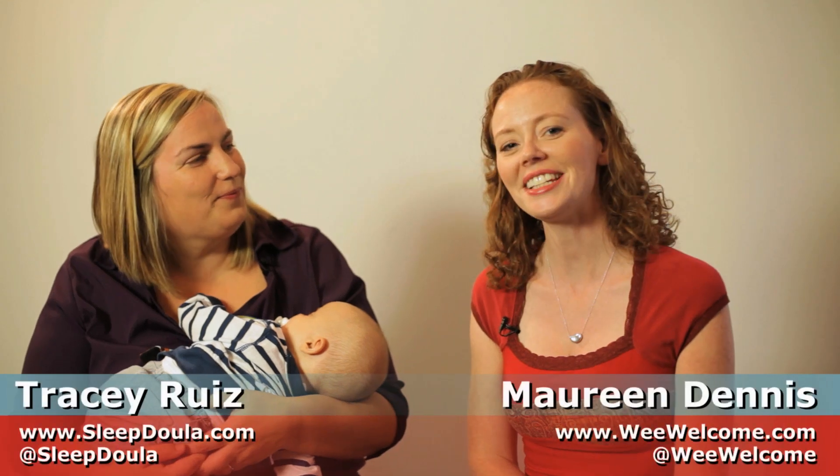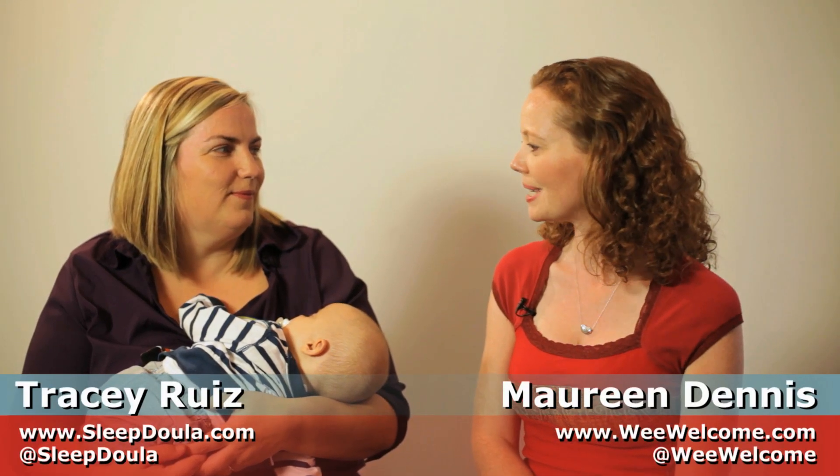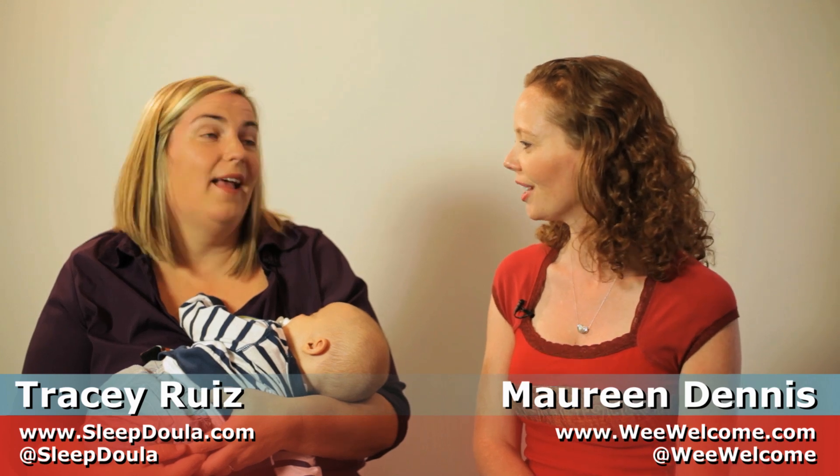Hi, Tracy. Hi, Mo. Tracy is the sleep doula. Getting preschoolers to go to bed and stay in bed all on their own can be quite a challenge. As much fun as toddlers, I would say.